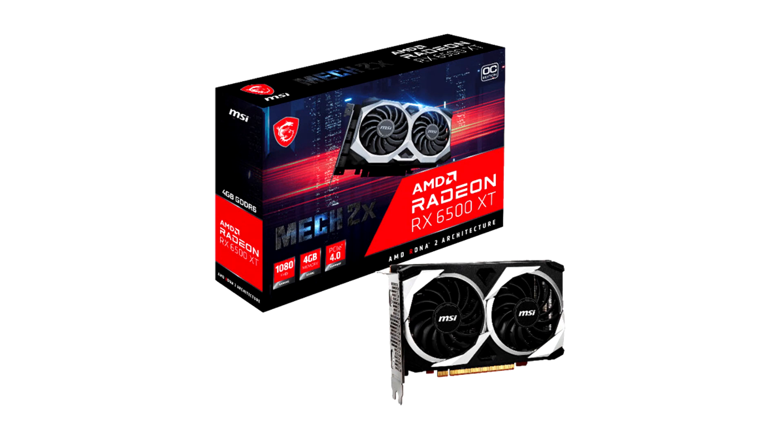MSI, a leading brand in true gaming hardware, is proud to officially announce the MSI AMD Radeon RX 6500 XT Mech 2X graphics cards.